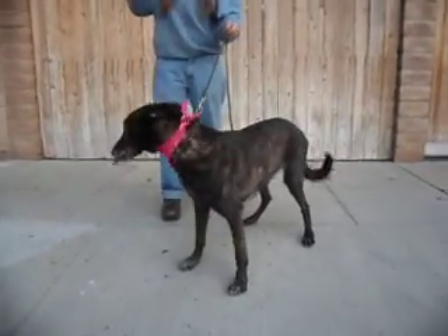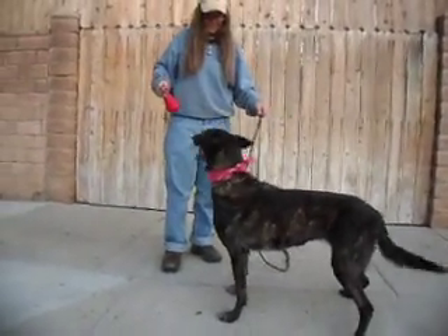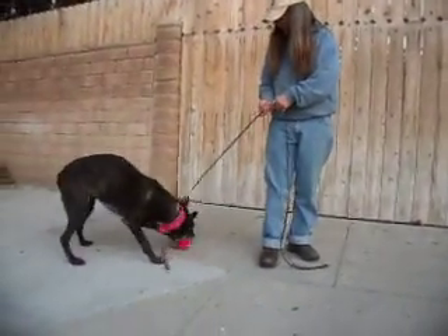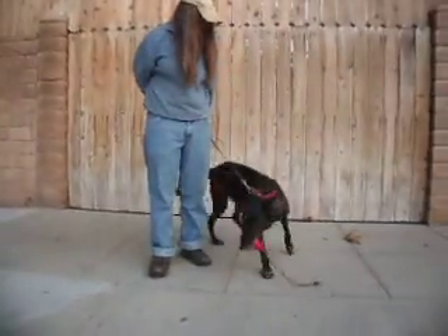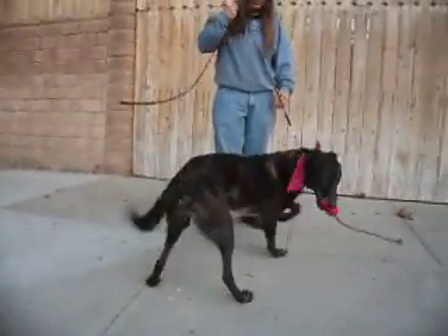She's a very active and intelligent dog, which means she has to do something — she has to work. She also needs affection, as she forms very strong relationships with her guardians and her family, and she gets very attached. She's just a beautiful baby.